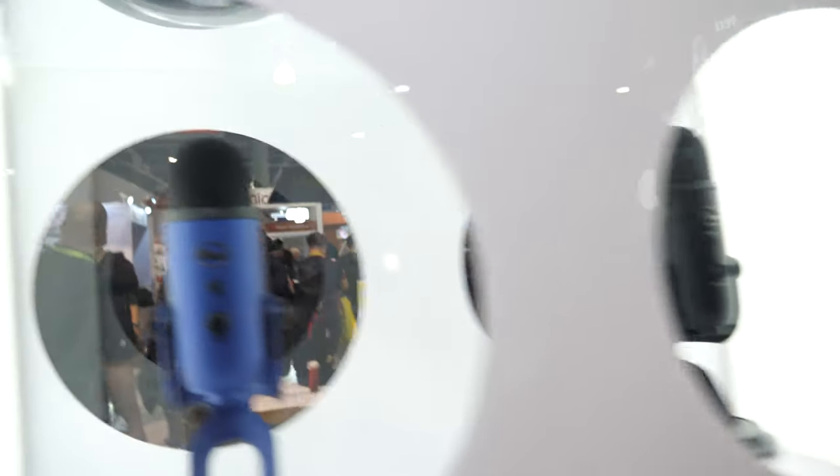This is the Yeti right here, and you have all these colors. You said the world's best-selling USB mic — absolutely, the number one selling wired condenser microphone. A condenser microphone that uses a wire — there are wireless mics as well — but this is the number one selling USB microphone in the world.